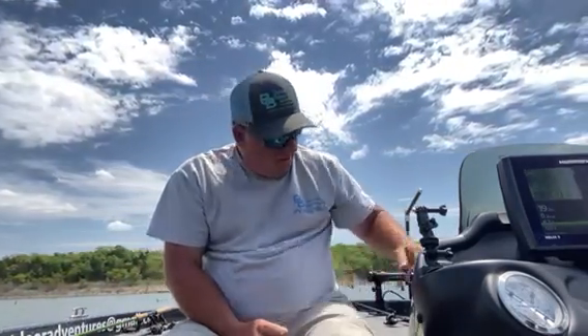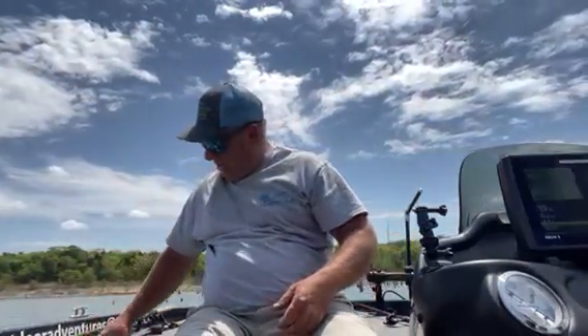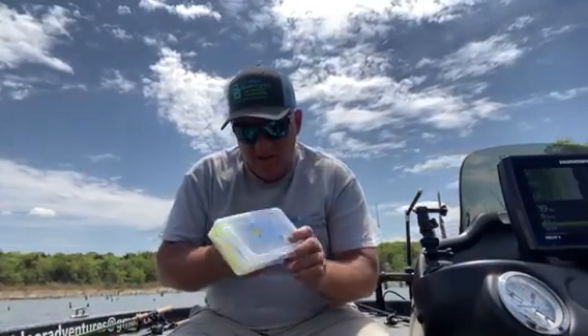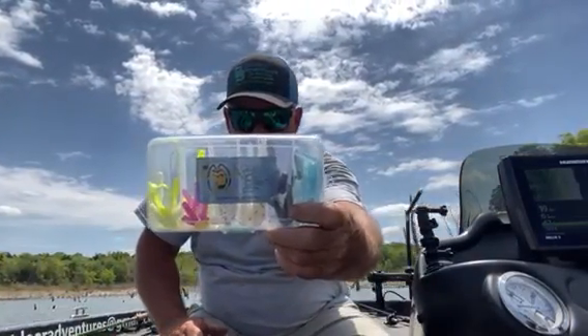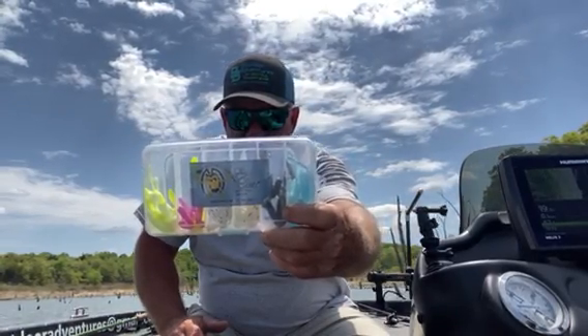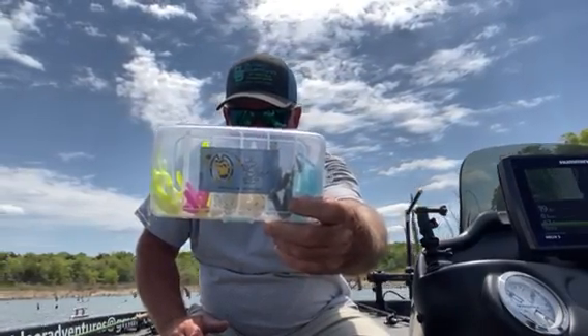Got a big tournament on Panoma Lake in Kansas next weekend with me and my buddy Stoney. Give a big shout out to my partner, Old Blue Tackle. Check them out online — I use their baits a lot.